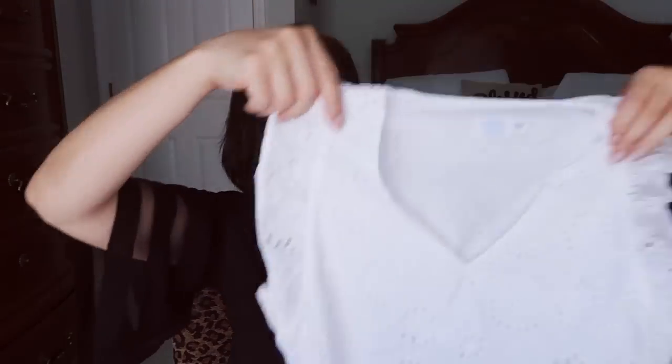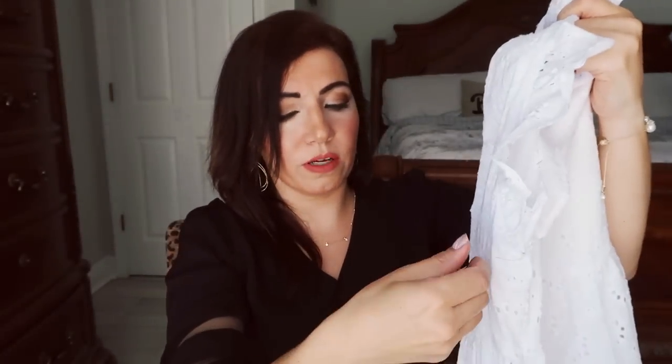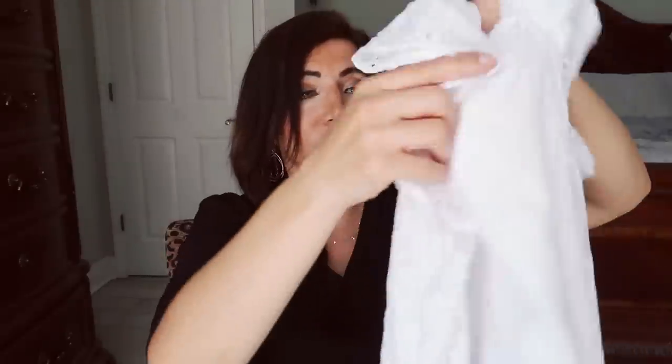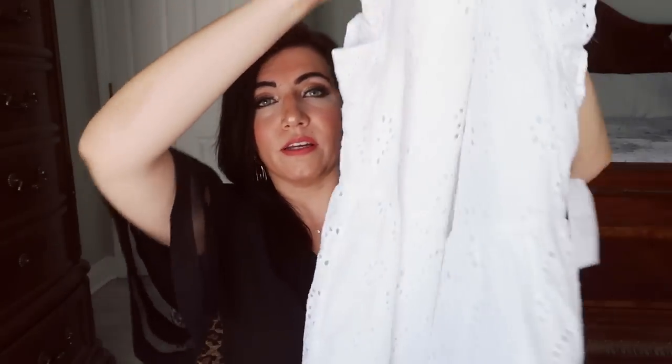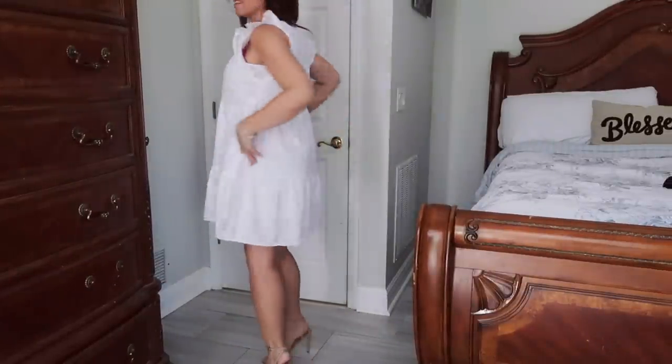The next thing I picked up from Walmart is this dress from Time and True. There are a bunch of different prints and colors — I went with the plain white eyelet crochet style. It's tiered all the way down, it's so cute, and so good for the price at $15 and change. I have a very similar dress in red from Knox Rose that was about $30, so almost half the price. There's also a blue and white, orange, lavender, and a blue, white, and yellow stripe.